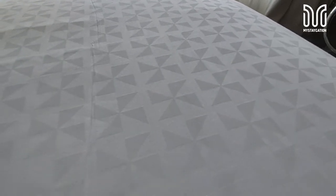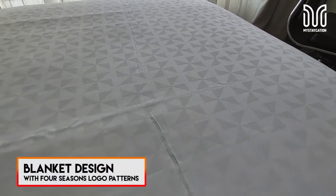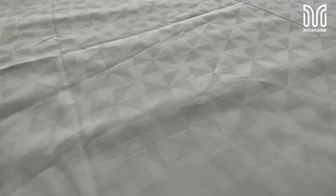Look at these bed sheets — usually a lot of hotels have normal white, right? So here we have the Sheraton logo, the Four Points Sheraton logo, on the quilt.